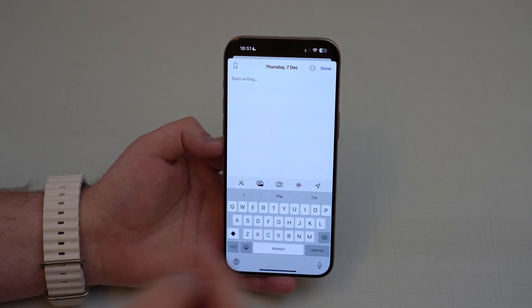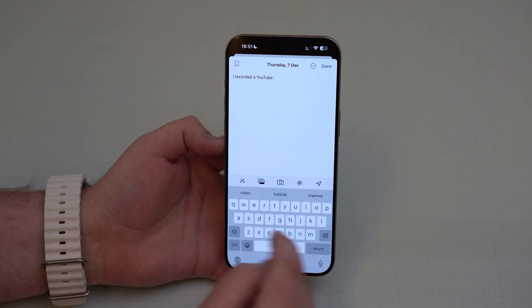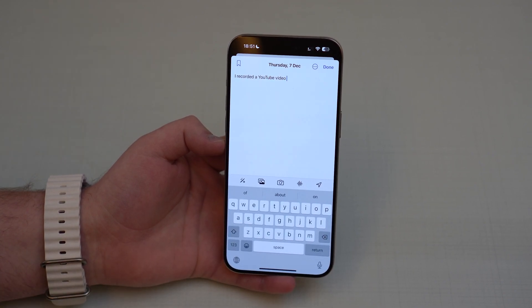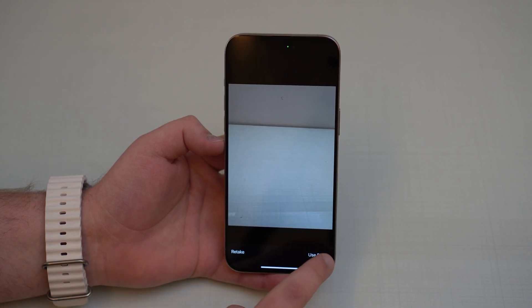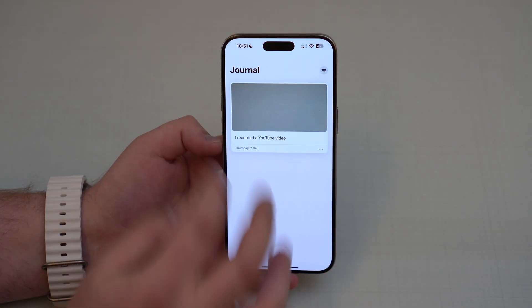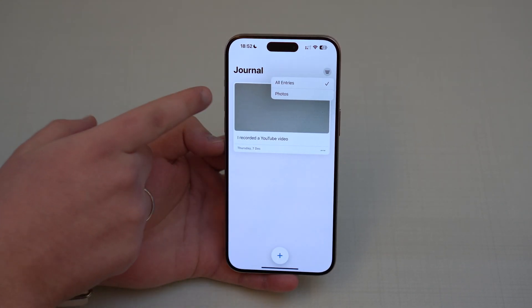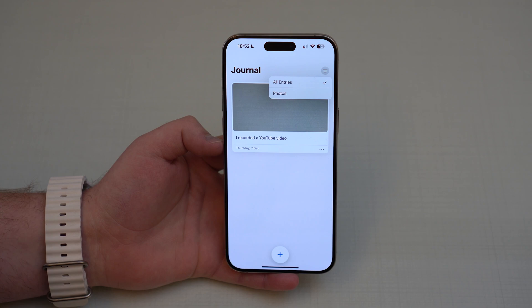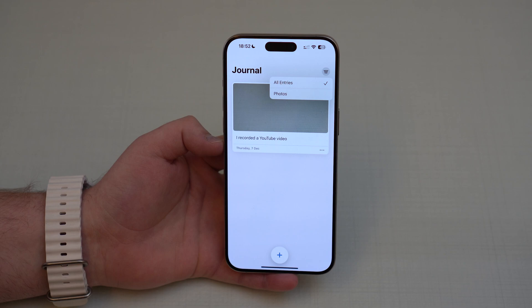When you tap on new entry, you can write something — for example, 'I recorded a YouTube video' — and you can add different media or just text. You can tap on the camera, take a photo, use that photo in the entry, and then tap done. You can easily sort and view all your entries; if it has photos, a song, or someone you connected to, it'll be listed so you can see when you last talked to somebody or took a specific photo.